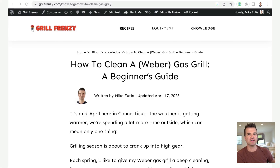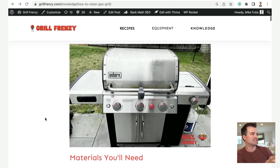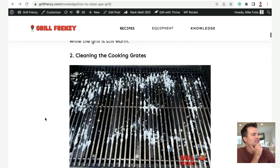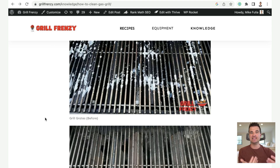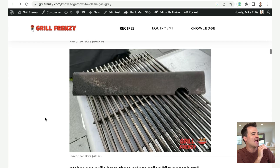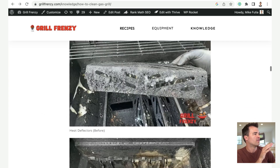Let me show you the article — I'll leave a link below the video so you can check it out for yourself. This is on my grilling and barbecue site: 'How to Clean a Weber Gas Grill — a Beginner's Guide.' As you can imagine, it's a guide with photos — my own photos — of how to thoroughly clean a grill step-by-step. I actually did this task on a Saturday morning, and I had ChatGPT come up with the text for the post.